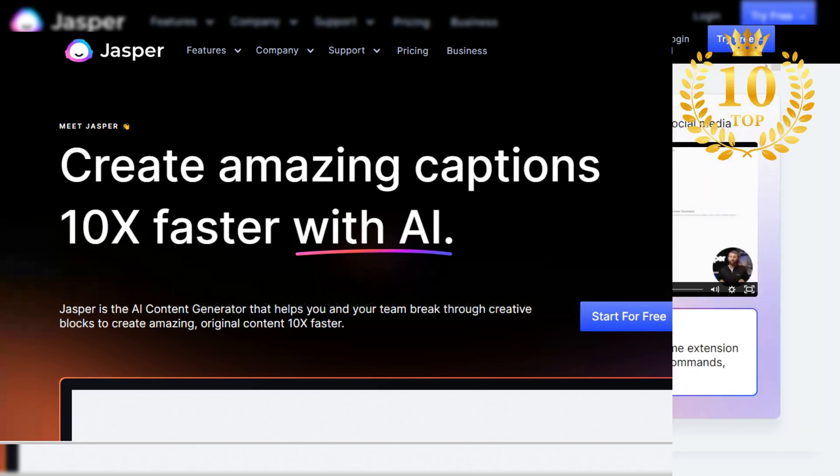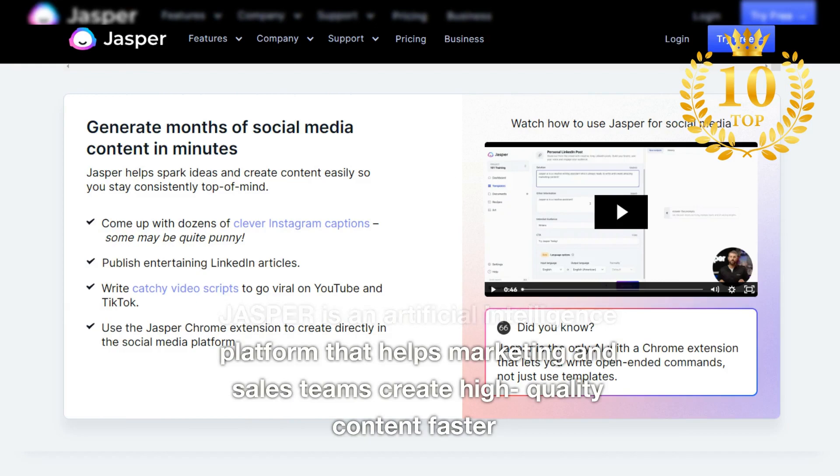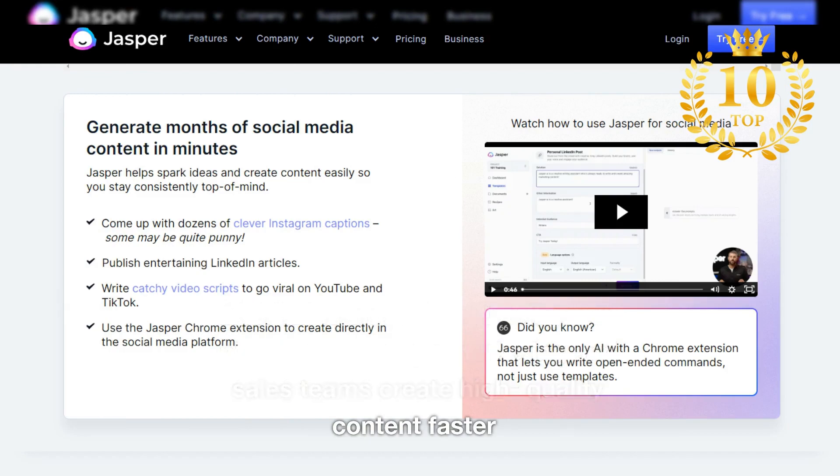Number 5: Jasper. Jasper is an artificial intelligence platform that helps marketing and sales teams create high-quality content faster.